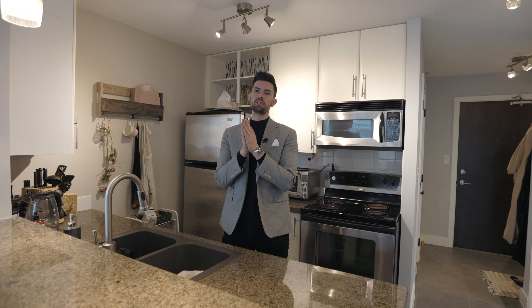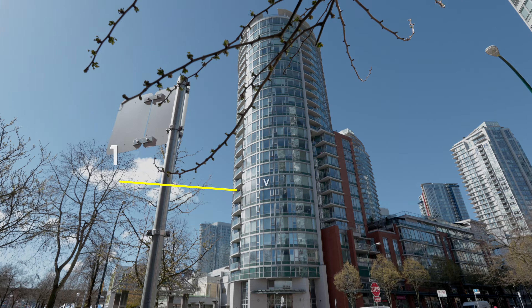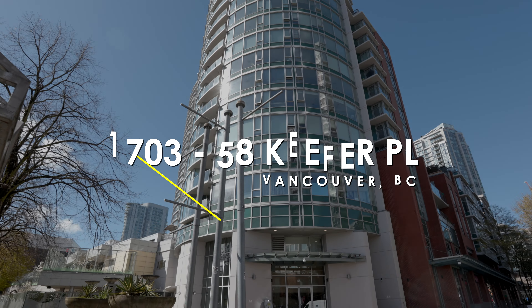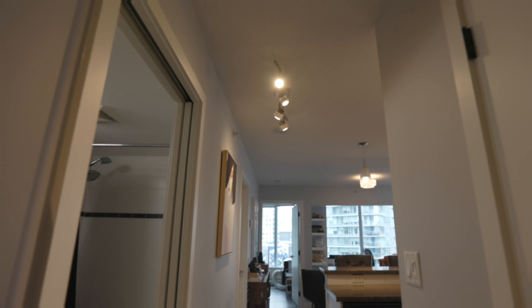Welcome everybody, we are touring 1703 58 Keefer Place today — a new listing coming to market. A beautiful two bedroom, two bathroom condo in the heart of Crosstown in Vancouver. Can't wait to show you around.